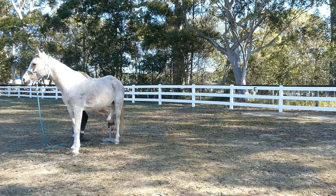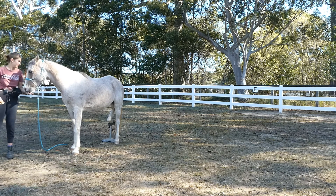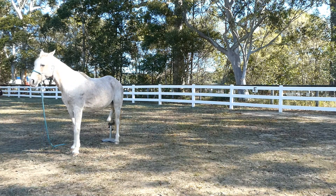Now he lets me put his hoof on the stand. I do repeat this a couple of times but this video is already pretty long so I leave it out.